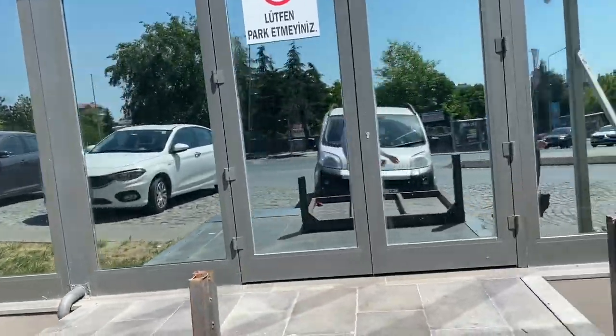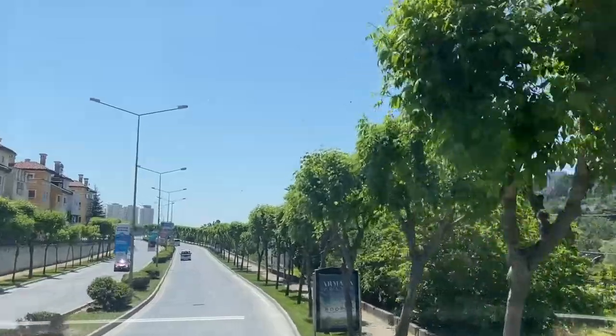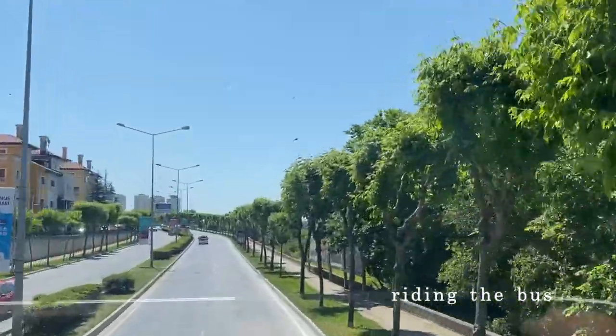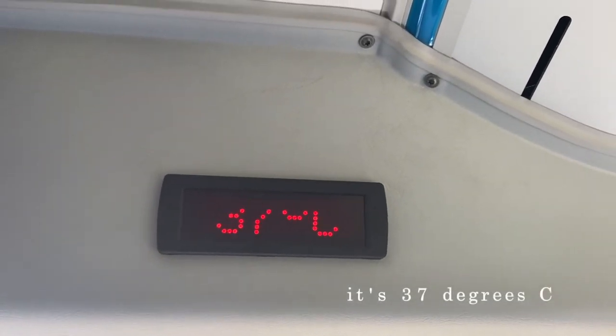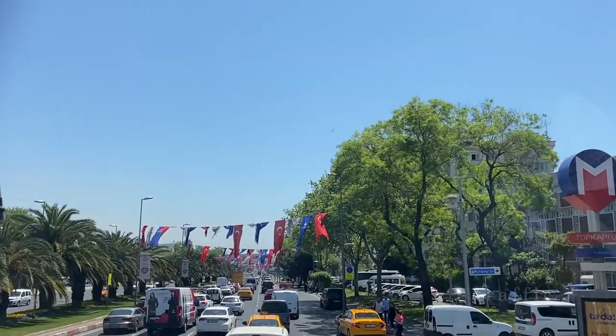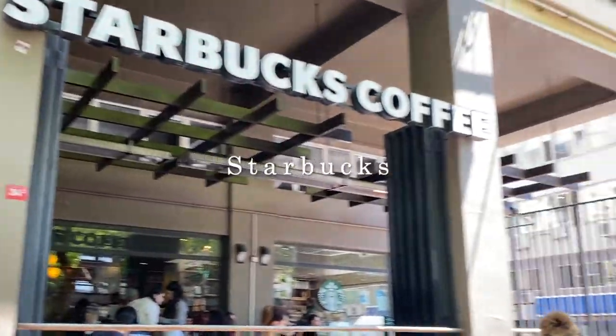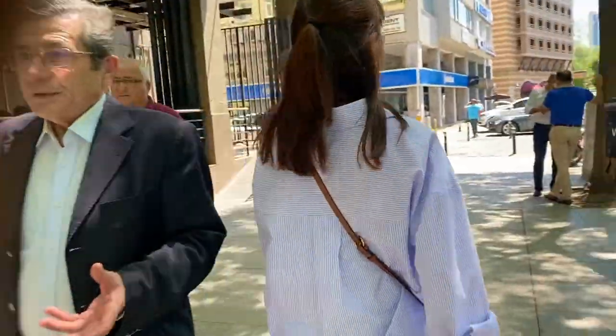So here we are going to board the dolmuş, which is a minibus. After that we rode a two-story bus where it was 37 degrees inside and there was a lot of traffic, so we took about one and a half hours to get there. But eventually we got there and we went to Starbucks for a cool drink.